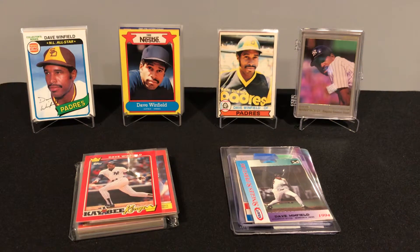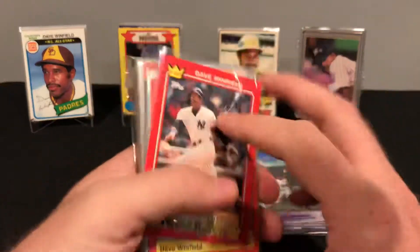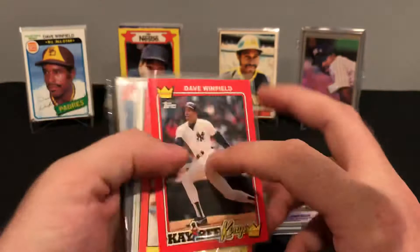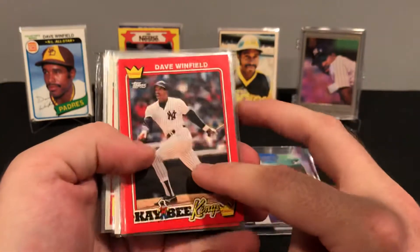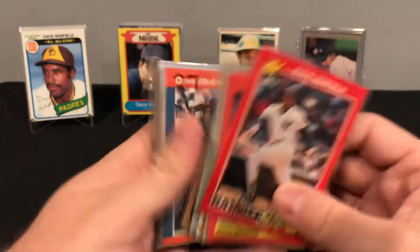What's up collectors? At it with another video today. We have the much anticipated third edition of my pickups for the Dave Winfield PC. We got a ton of cards here, let's just get going. These are all eBay pickups, all pretty cheap — just a ton of stuff, a ton of holes that I'm filling in the collection.